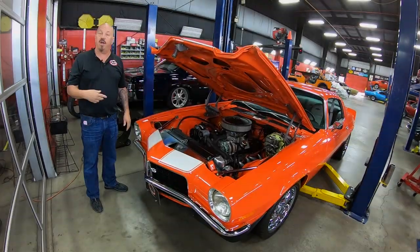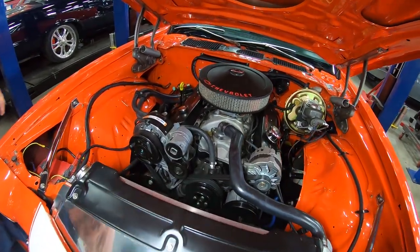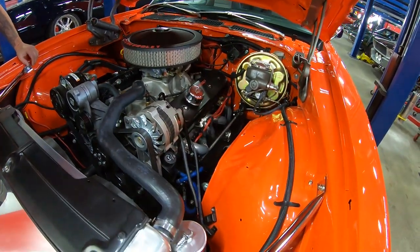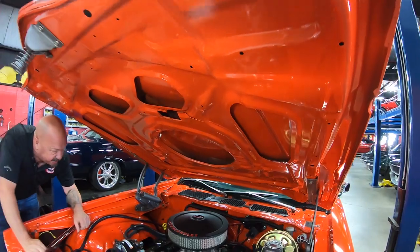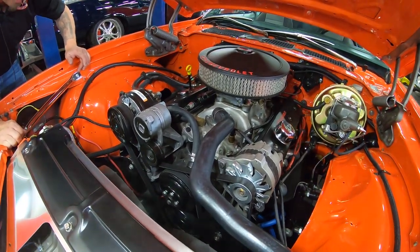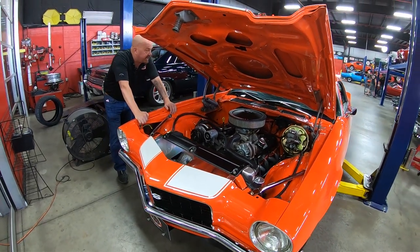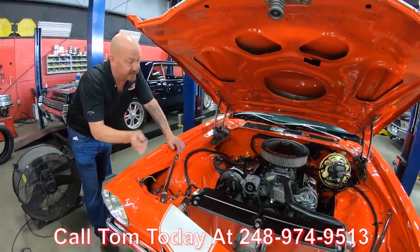Let's get under the hood. We've got a ZZ4 350 — 340 horsepower, 400 foot-pounds of torque. Power brakes, power steering, serpentine belt setup, and a late model AC compressor. The firewall is painted body color, inner wheel wells painted body color, and the bottom side of the hood is painted up nice. It's got a Holley four-barrel carb sitting on a Chevrolet intake — that's all part of the crate motor package, which includes aluminum heads. Electric fans on a big cross-flow radiator and an Optima battery up here. Everything under here is show ready — take this car anywhere. Jet coated headers, HEI distributor. Call us at 248-974-9513 and let Vanguard Motor Sales park this dream in your driveway.